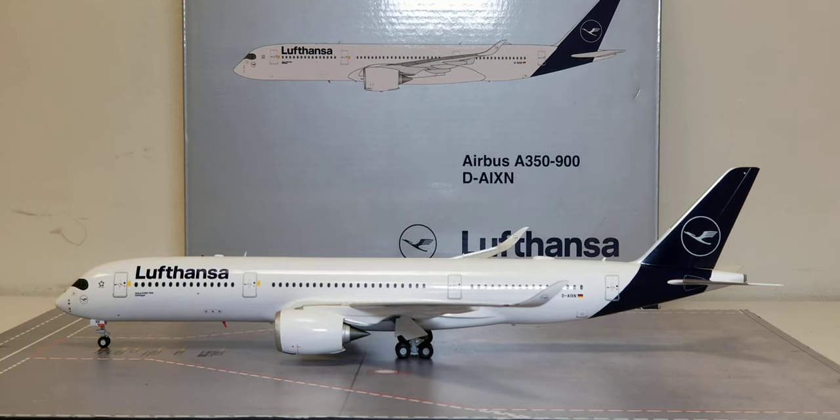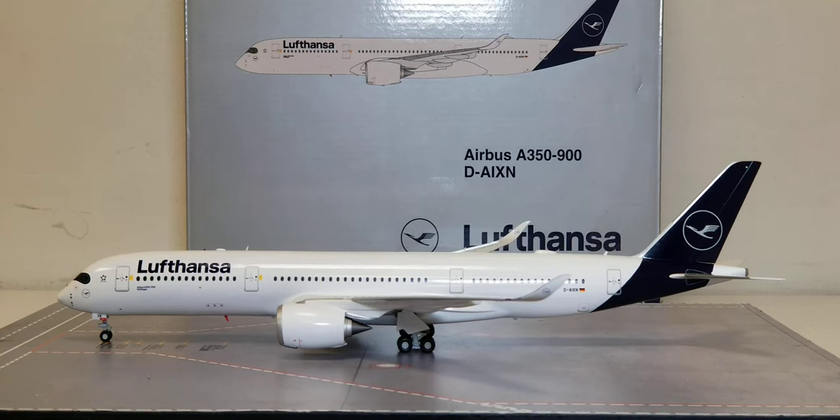There it is — the Gemini Jets Lufthansa Airbus A350-900XWB extra wide-body aircraft in their current 2018 revised livery scheme. Allow me to share some information about the history of the Lufthansa Airbus A350-900XWB extra wide-body aircraft, how it became a part of their fleet, and how it is becoming a game-changer.